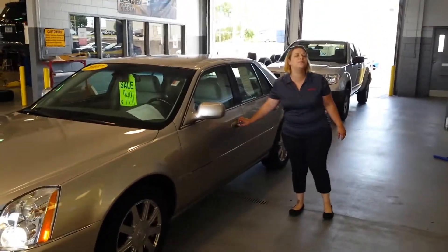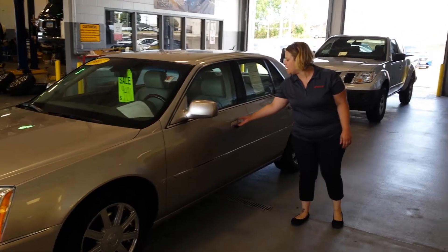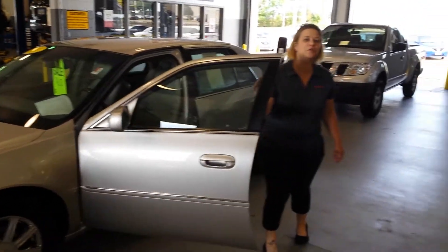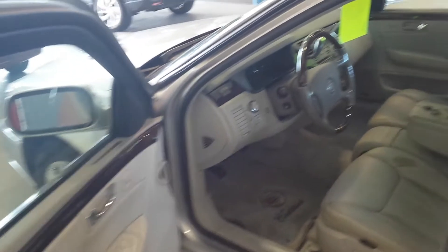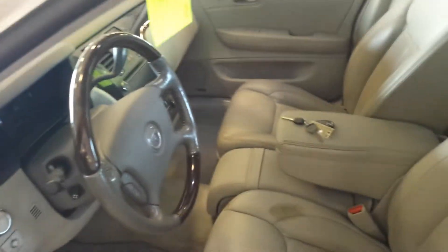I have this puppy pulled up right here. This is a beautiful, beautiful car. It is fully loaded for a 2007 — power windows, power locks, you're going to have all kinds of functions and features. Backup camera, heated seats, anything you could possibly imagine is going to be on this vehicle.